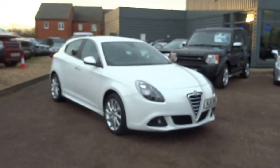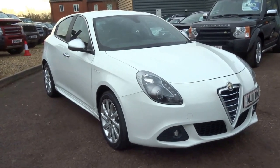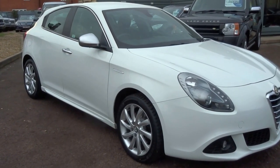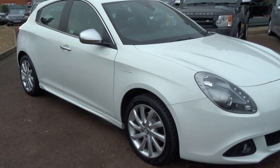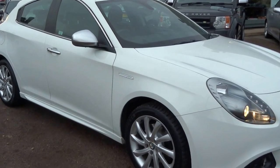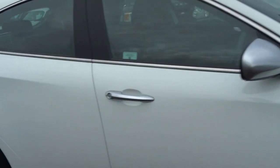Hello from Country Car, my name is George and today's video is on this stunning 2011 Alfa Romeo Giulietta. It's an Italian car and if you take the key and unlock it, it sounds just like a Ferrari with the beep. So I'm just going to walk you around the vehicle.